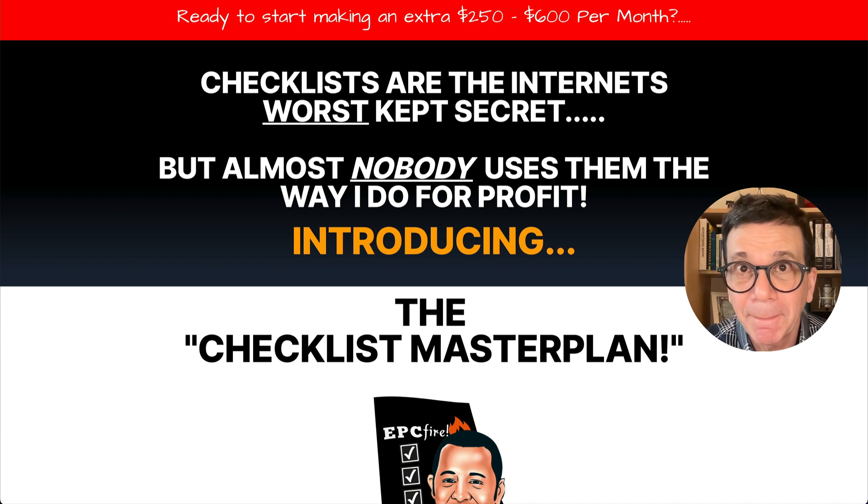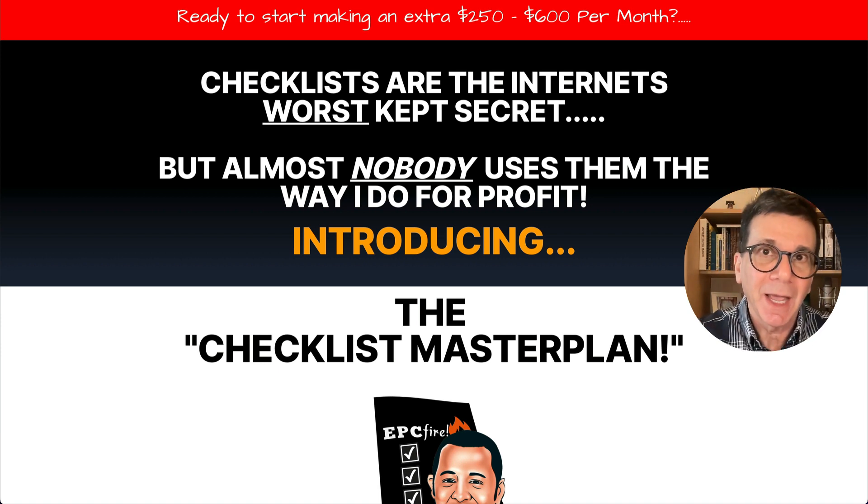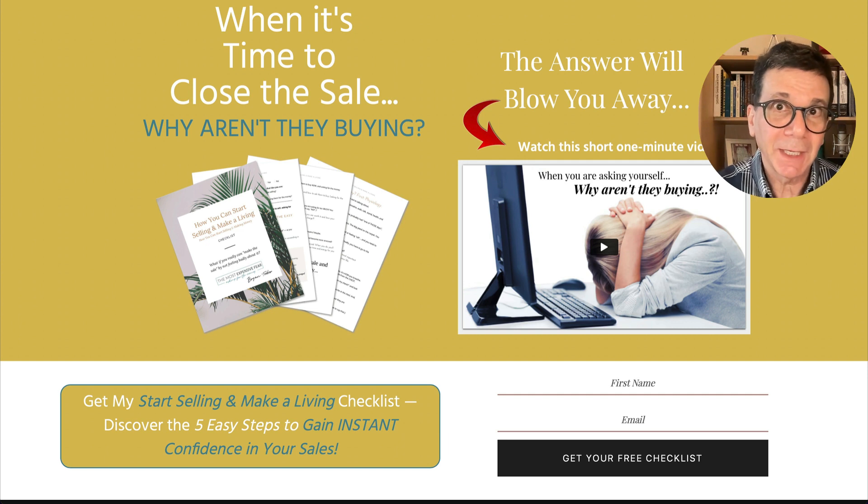So get this — and you're going to get my bonus, which is a checklist I made up a few years ago on how to close a sale. Most people are afraid of selling, or they're afraid of asking for the money. So if you're in any kind of online business, this is a great bonus for you.